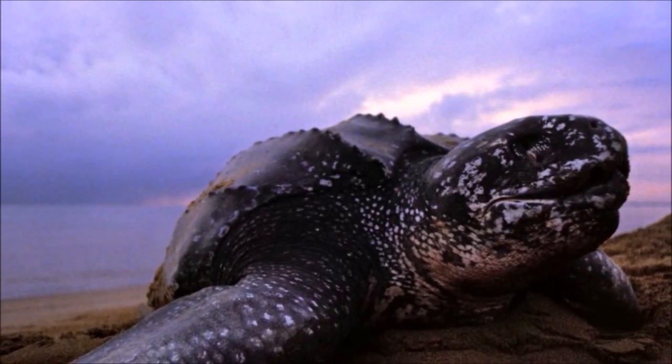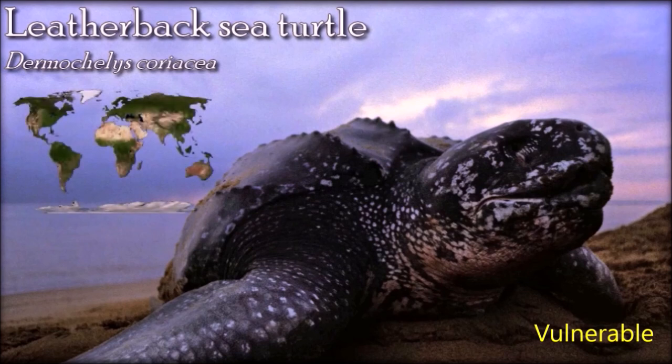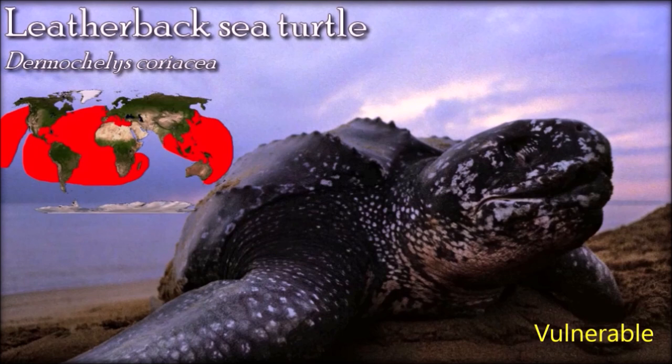Leatherback turtles have the most hydrodynamic body design of any sea turtle, with a large teardrop-shaped body. A large pair of front flippers powers the turtles through the water, and claws are absent from both pairs of flippers. The leatherback's flippers are the largest in proportion to its body among extant sea turtles. The adult leatherback has been observed aggressively defending itself at sea from predators — a medium-sized adult was observed chasing a shark that had attempted to bite it. People around the world still harvest sea turtle eggs, and Asian exploitation of turtle nests has been cited as the most significant factor for the species' global population decline.